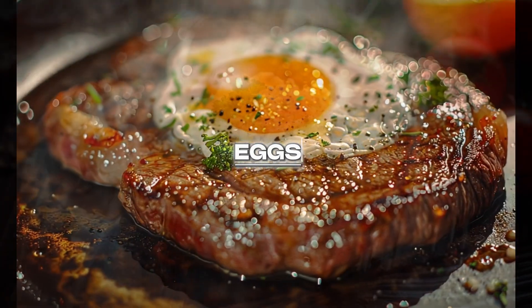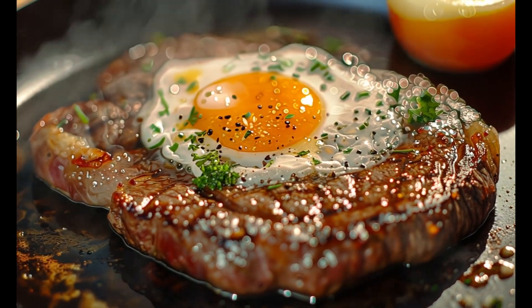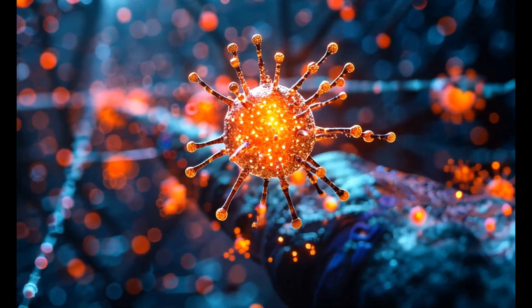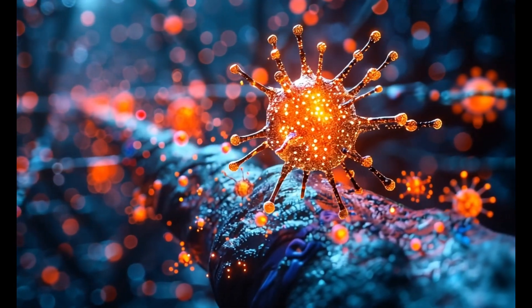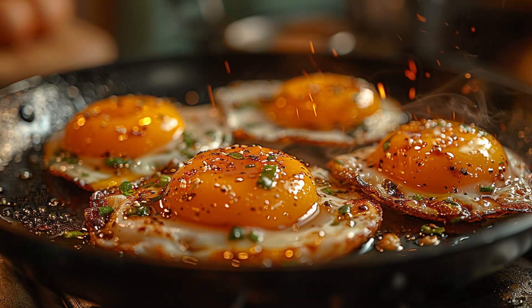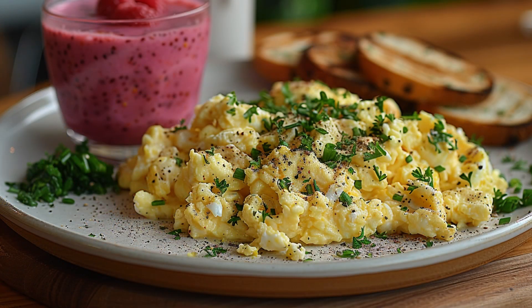Eggs — a protein-rich powerhouse with essential vitamins and minerals. Eggs contain key nutrients like vitamin D and omega-3s, both of which are known to help reduce inflammation. Research shows that vitamin D plays a vital role in modulating the immune system and regulating inflammatory responses, while omega-3s help counteract pro-inflammatory molecules. Eggs also contain antioxidants such as lutein and zeaxanthin, which support overall cell health and reduce oxidative stress.